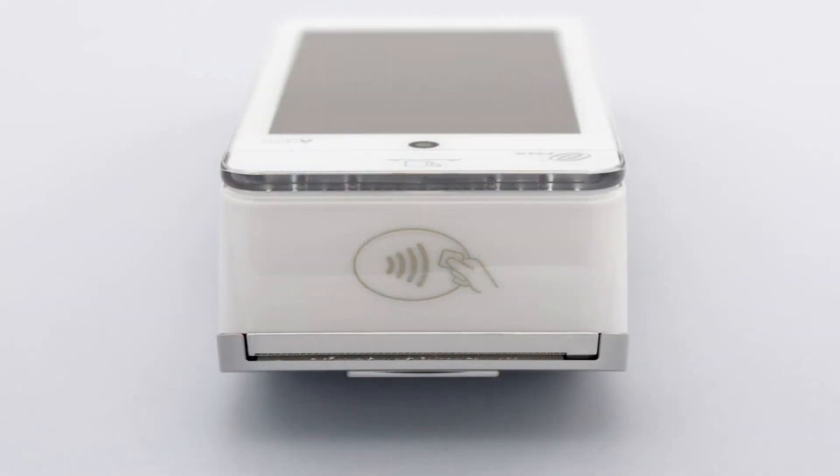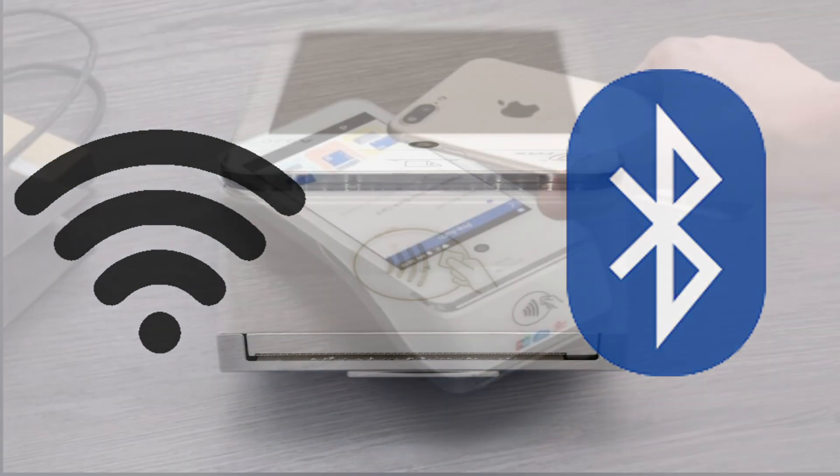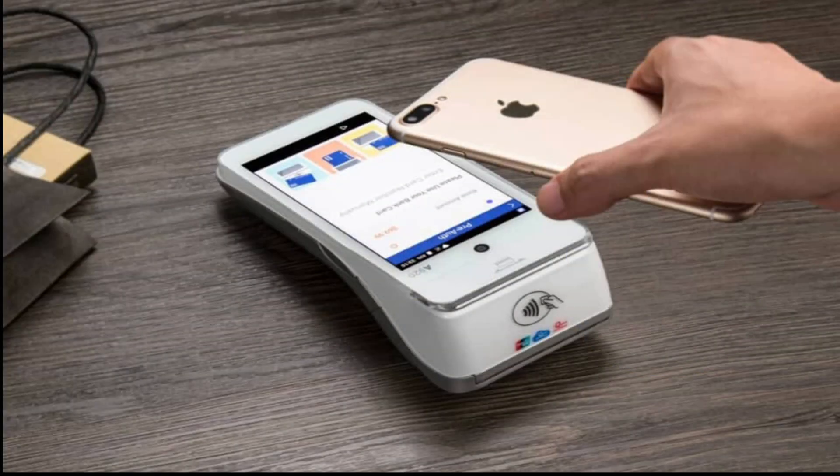The Pax A920 has both Wi-Fi and Bluetooth compatibility, allowing you to accept payments wirelessly and connecting with other devices, such as your cell phone.